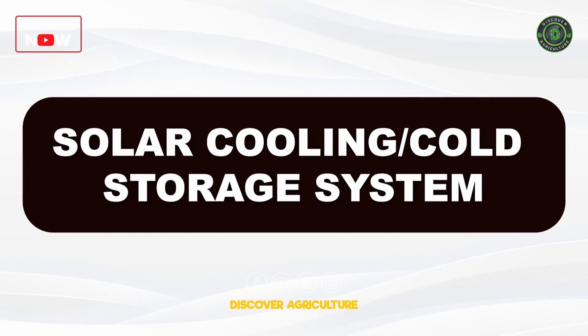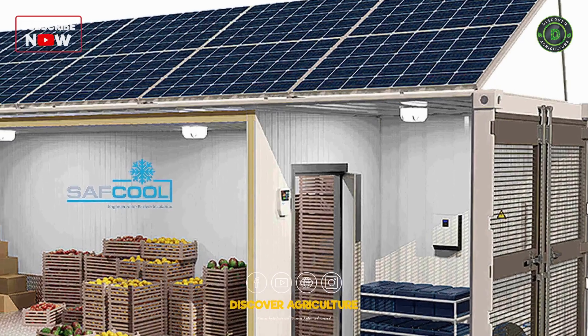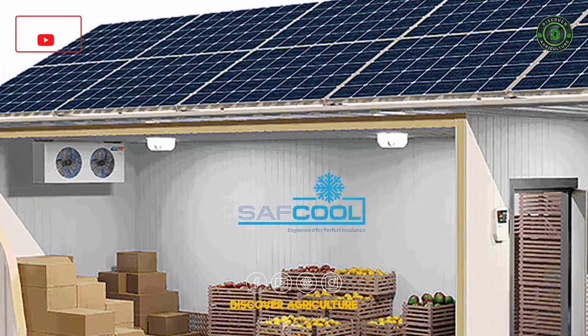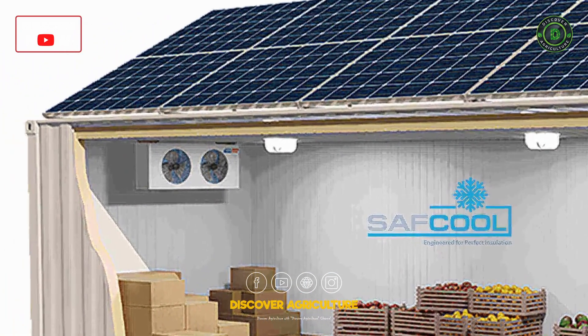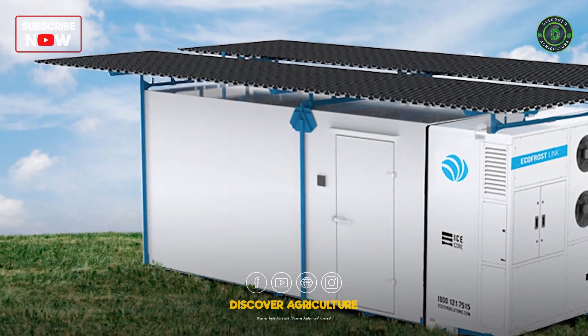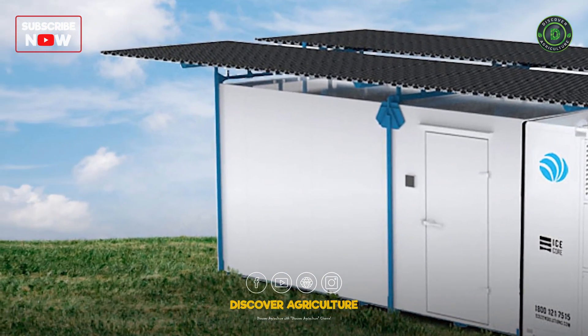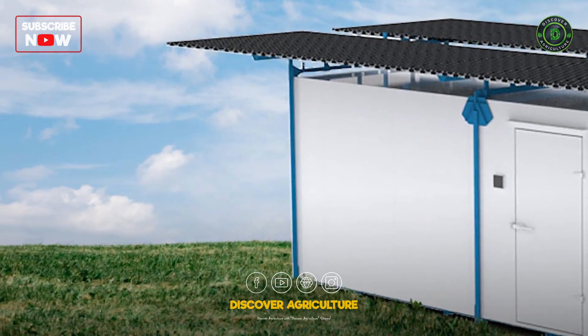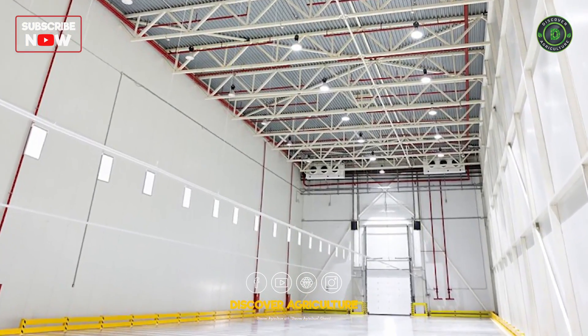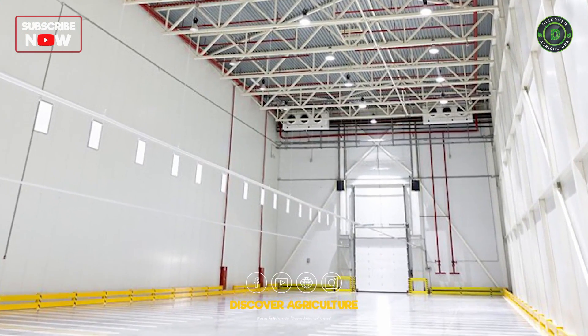Solar Cooling and Cold Storage System: Solar cooling and cold storage systems provide a green solution for preserving perishable agricultural products. These systems use solar power to maintain low temperatures, ensuring the freshness and quality of stored produce. Solar cooling is particularly beneficial in off-grid and remote areas.